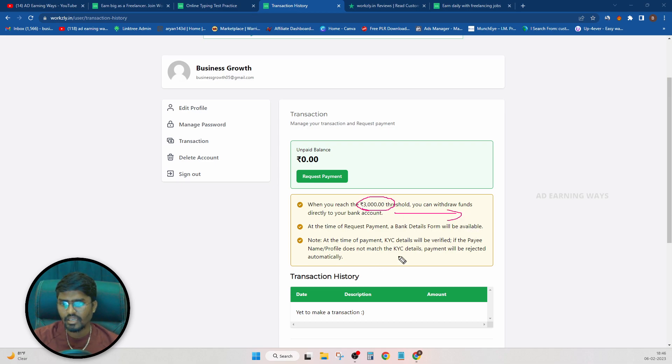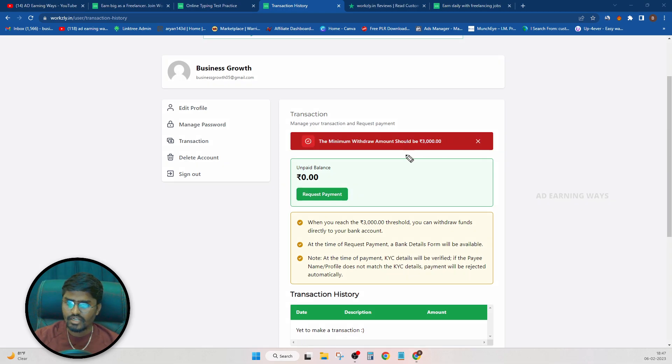What you're doing is $3,000. You're doing the KYC process, but you're not completing the KYC process. That's why you cannot get paid — they imply KYC and then ask you to pay 3,000 rupees.